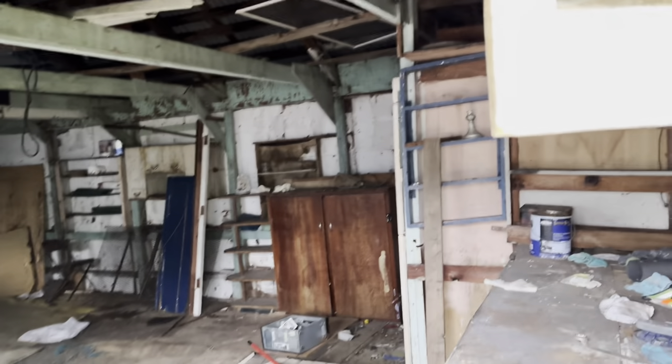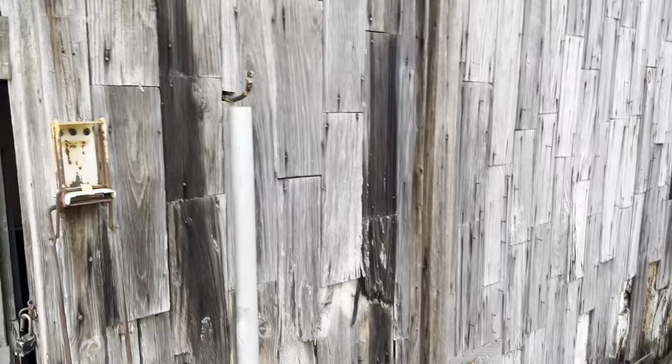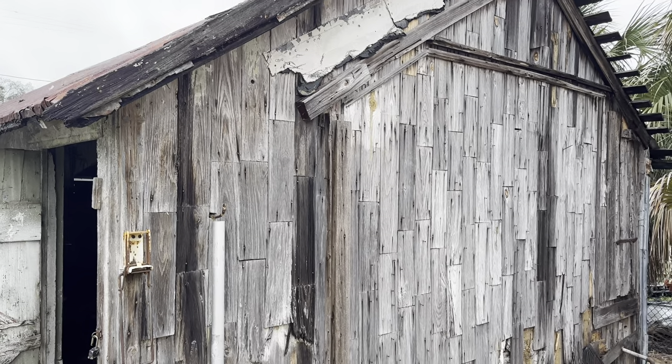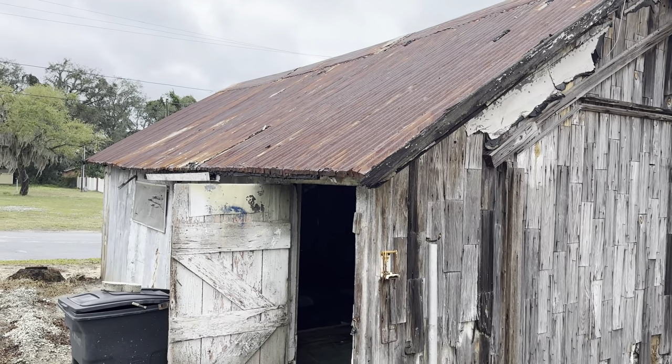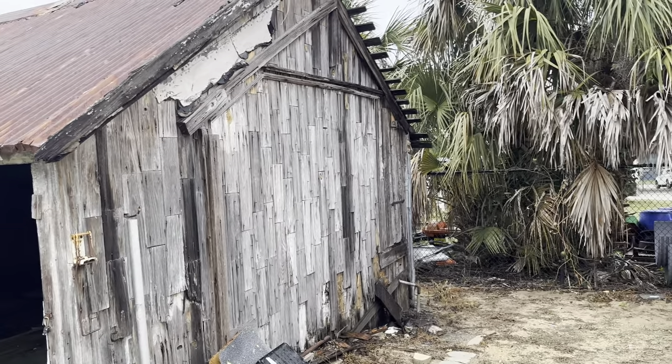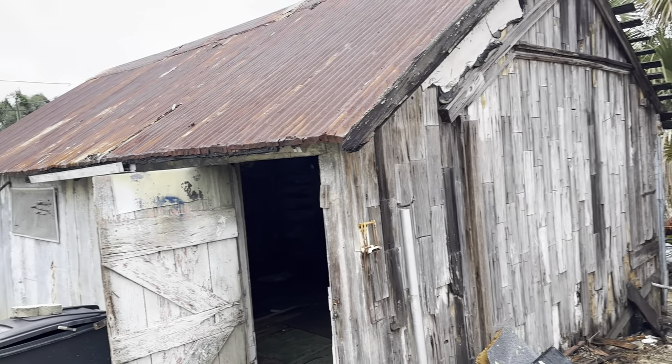Here is a 16 by 26 shed he wants me to demo and take down. It's pretty big but it's older — it's been around since 1916, a hundred years. This shed's been standing, which is pretty amazing. They used to make things better back then.